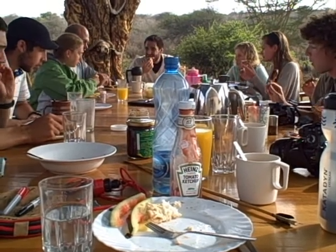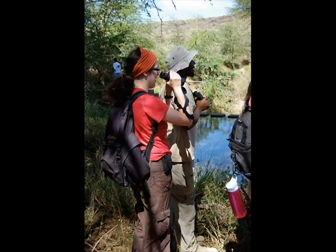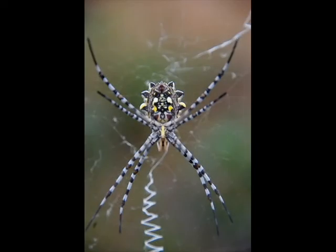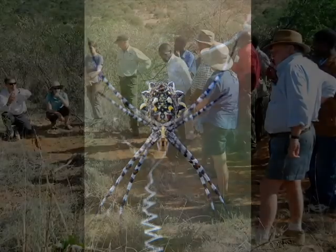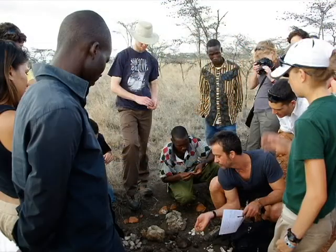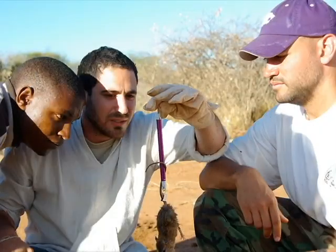I had applied to work at Impala a few years ago as a small mammal research assistant, and I was very excited to finally get to see this place that I had heard so much about. The course was led by Dr. Todd Palmer from the University of Florida and Dr. Jake Goheen from the University of British Columbia.